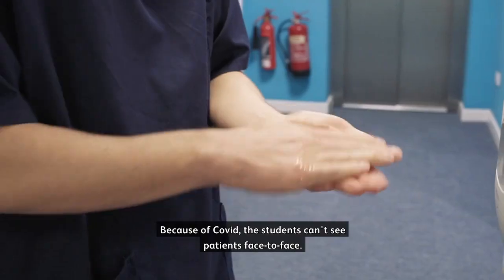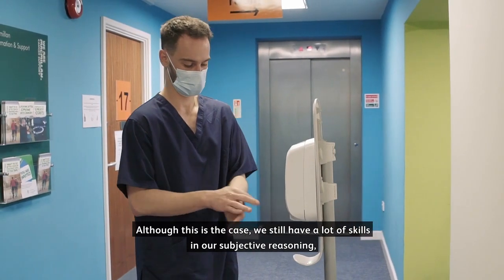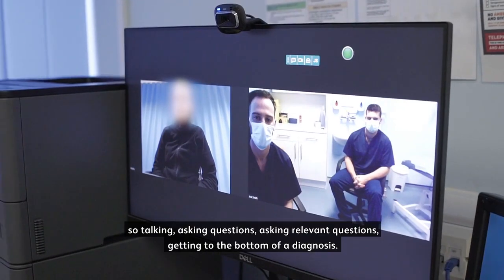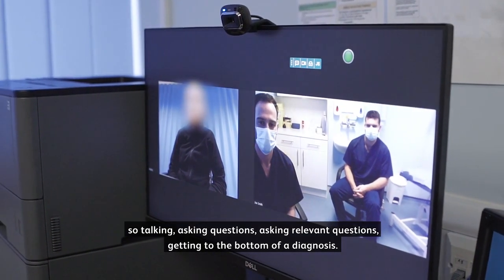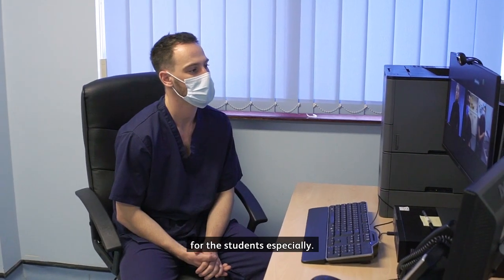Because of Covid the students can't see patients face-to-face. Although this is the case, we still have a lot of skills in our subjective reasoning — so talking, asking questions, asking relevant questions, getting to the bottom of a diagnosis. I think it opens up skills in other areas and really develops those skills for the students especially.